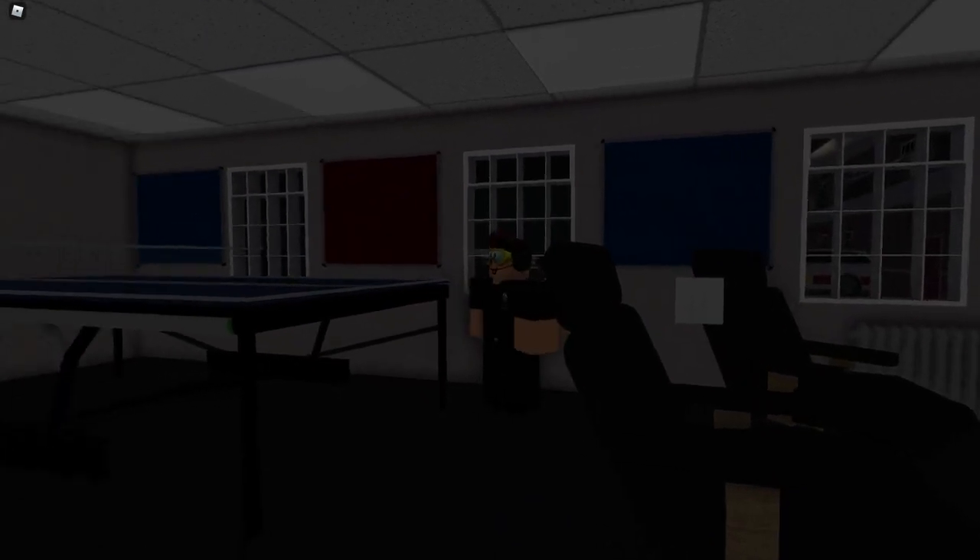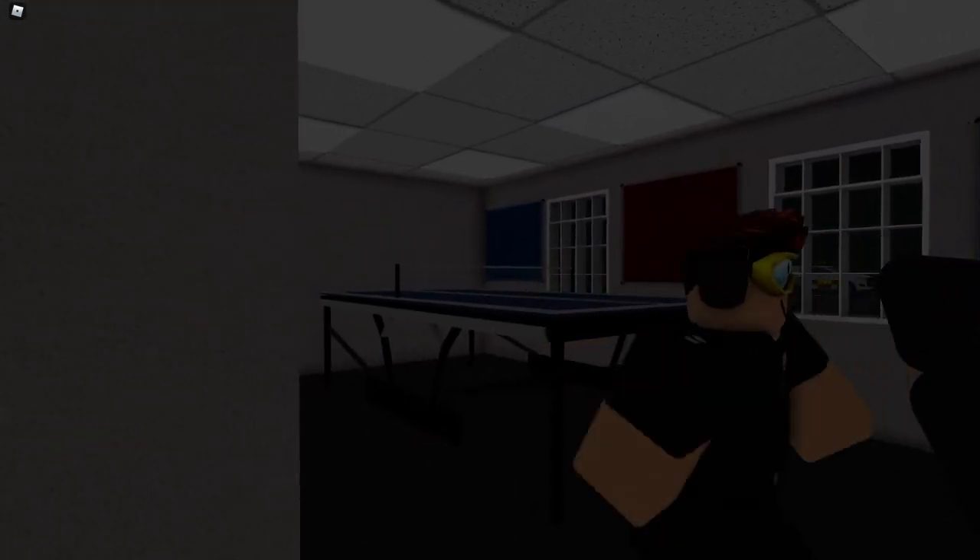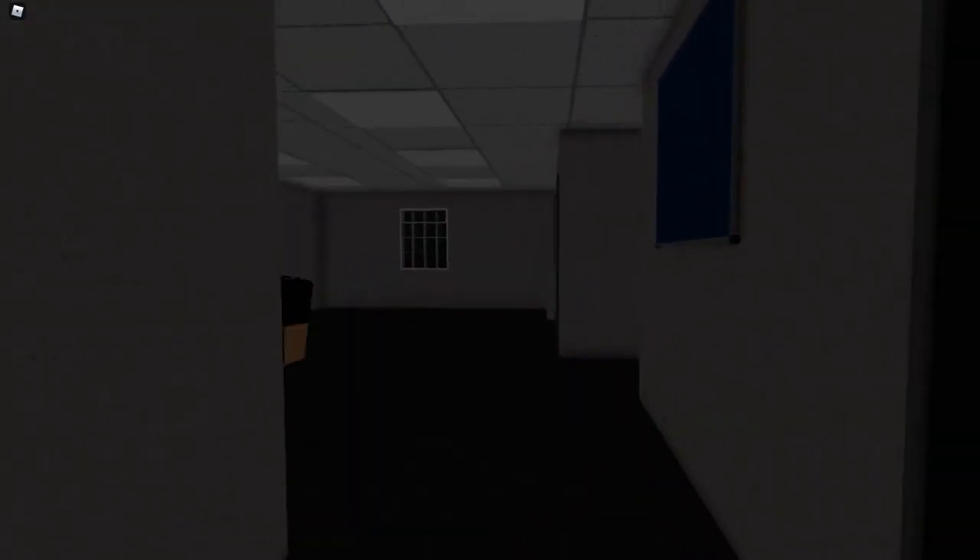Through here we have a small restroom. We've got a ping pong table, some TVs, and relaxing chairs. We've already been in this room, so let's head upstairs.